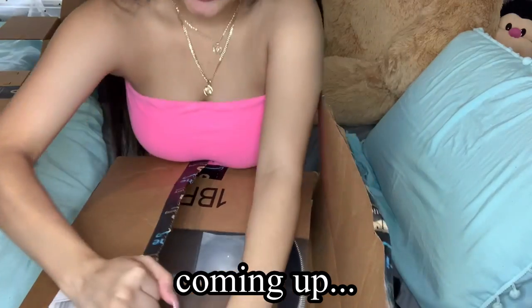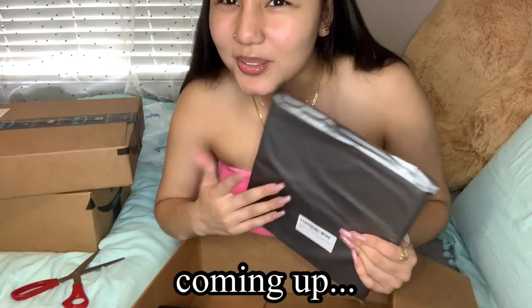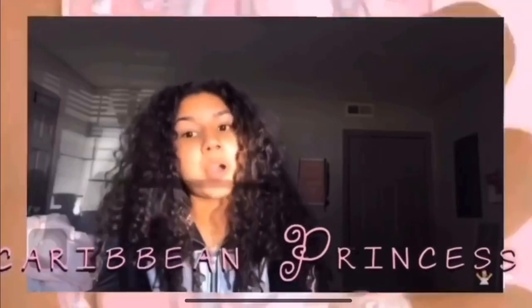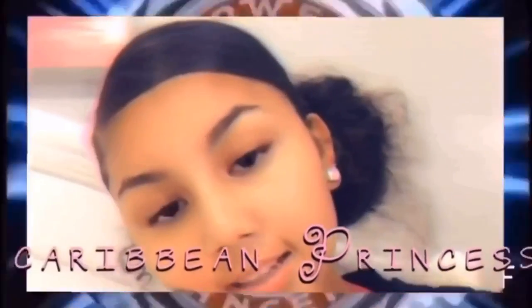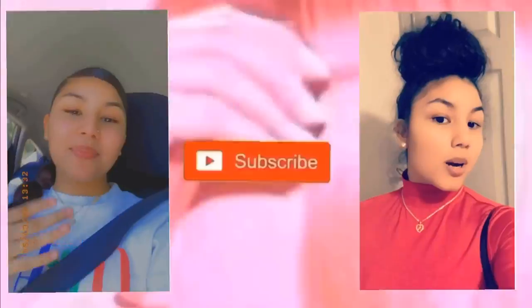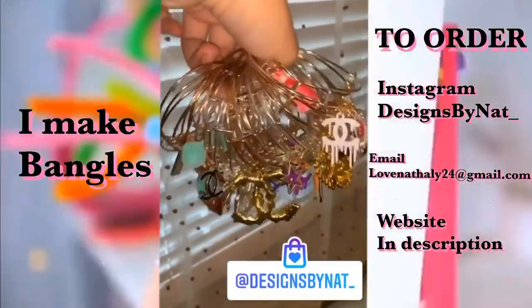OMG, it's my steering wheel. Hey guys, it's Natalie Saray. Welcome back to my YouTube channel. Today I'm going to be redecorating my car and I'm going to start off by unboxing everything that I ordered from Amazon for my car.